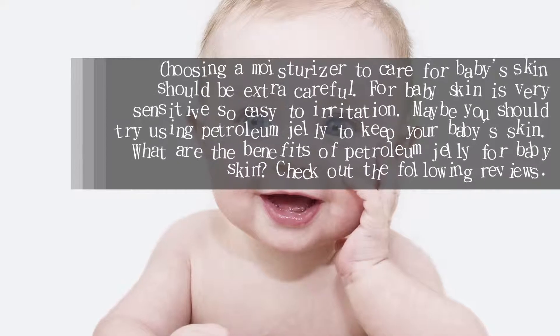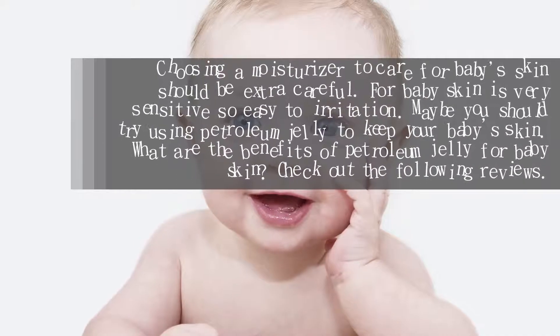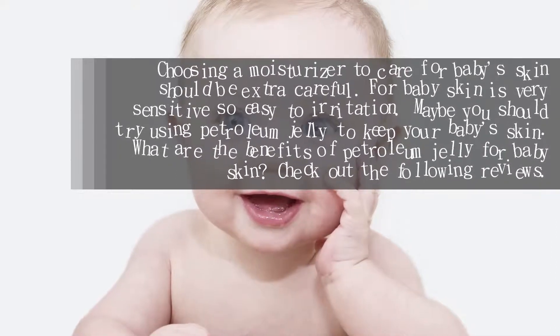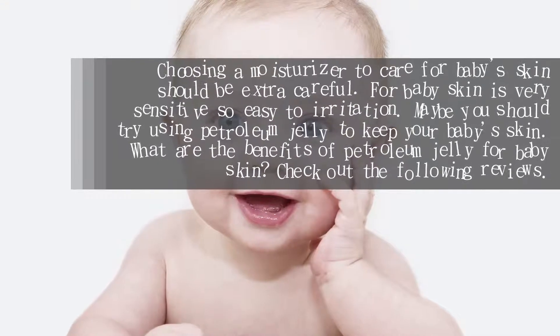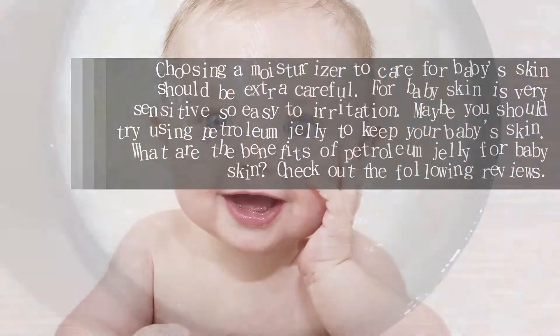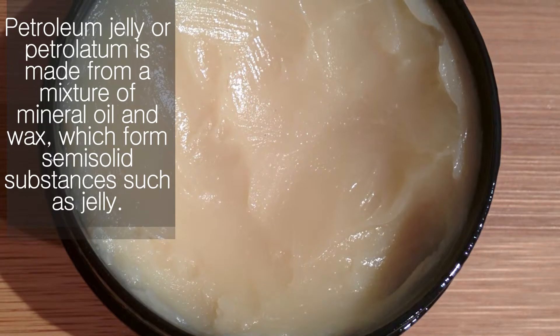Choosing a moisturizer to care for baby skin should be done with extra care, as baby skin is very sensitive and prone to irritation. Maybe you should try using petroleum jelly to keep your baby's skin moisturized. Check out the following reviews for a glimpse of petroleum jelly.